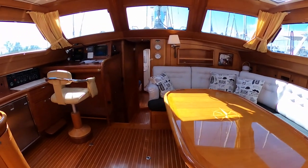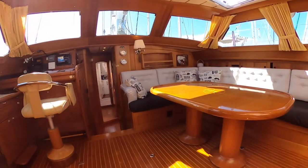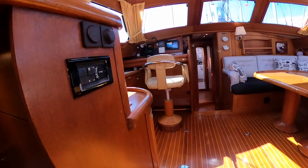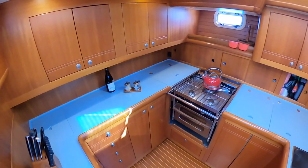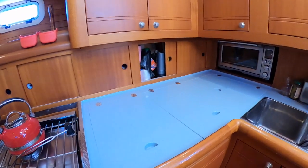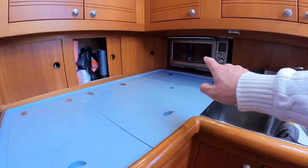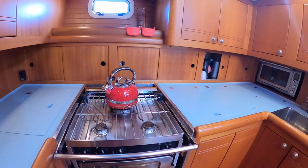Welcome inside the 460, with a very large salon. The whole interior has been replaced. Here I will show you the galley, with Corian countertop. Here we have the fridge and freezer with different controls — one, two, three.